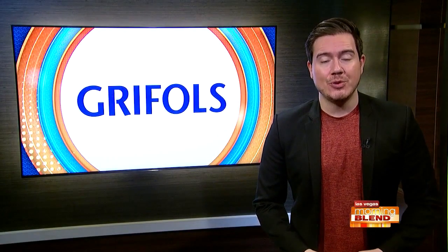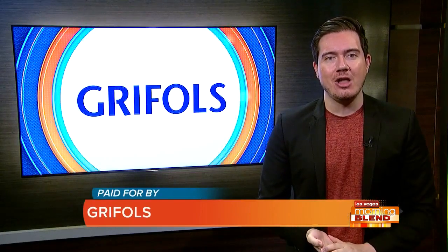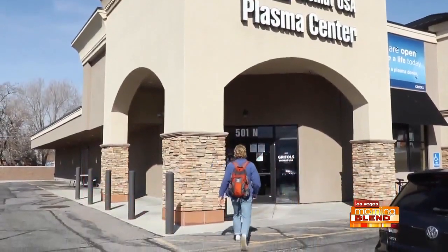It's an urgent call for plasma donations. Supplies are low and that's why our next guest is putting the call out there to help replenish the supply. Johnny Sandberg is the center manager with Grifols, a global health care company.